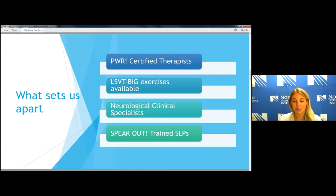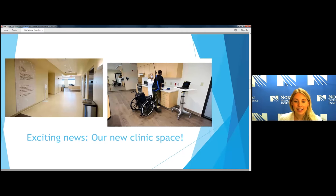We also have Speak Out trained SLPs. And some exciting news: we have a new clinic space. These photos have been in marketing handouts and the newspaper as we opened. It's a really beautiful space to walk into, and we're very happy to have the opportunity to work here. As you can see, when you get off the elevators, it's a really inviting, open space with lots of light and windows.